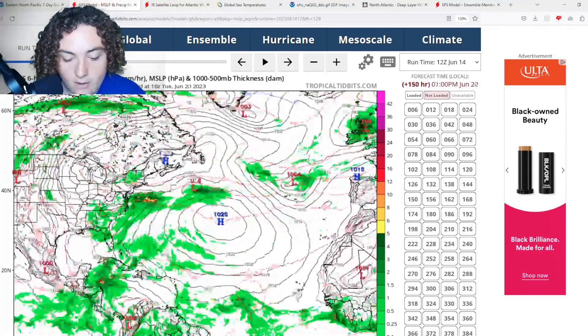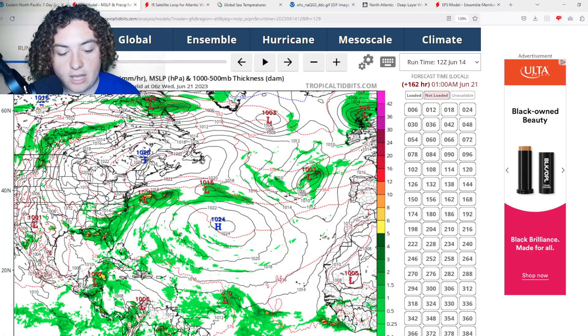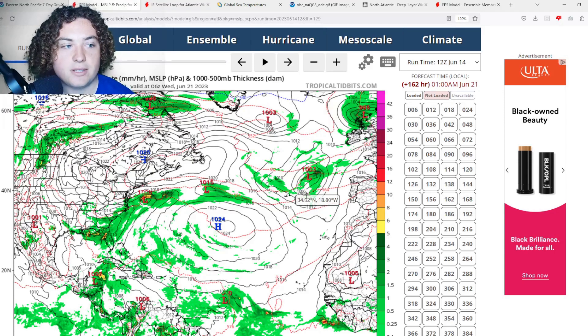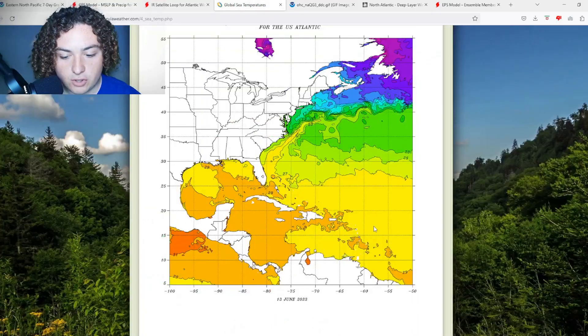This whole system in the main development region — I've been talking to some other people and this could be a rare June tropical cyclone. We've been seeing several model runs, a lot of ensembles, and some vorticity runs talking about this. We're also looking at good conditions for development, so let's go ahead and look at what conditions we're dealing with.